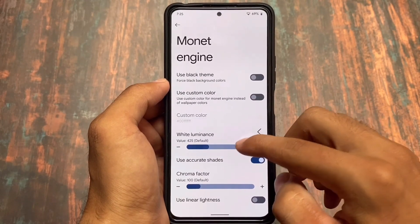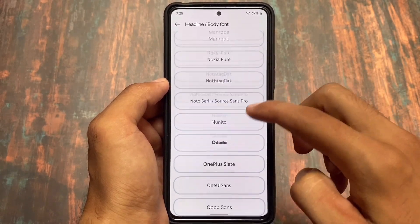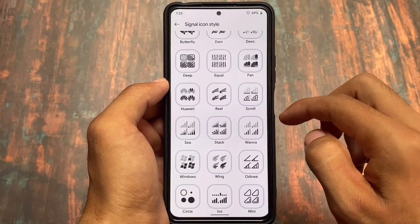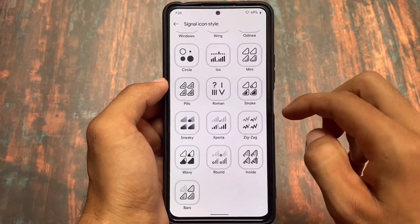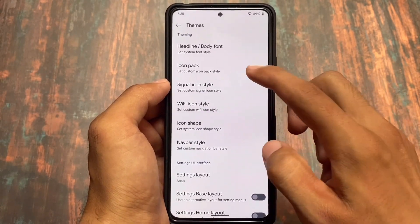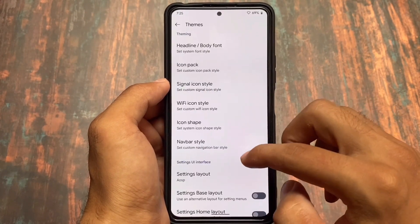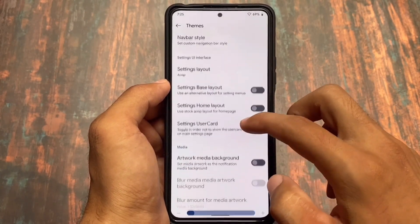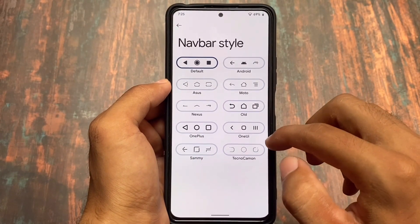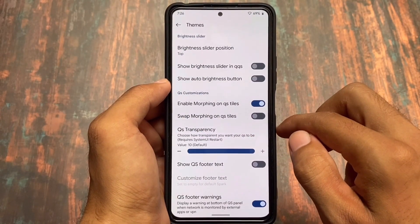In the display section, there are customizations for theming, lock screen, status bar, gestures, and more. You can use a black theme or a custom color instead of the wallpaper-based color. There are many font options and signal styles for the status bar. Navigation bar style options are also available, as well as many icon pack options — PUI being a personal favorite.